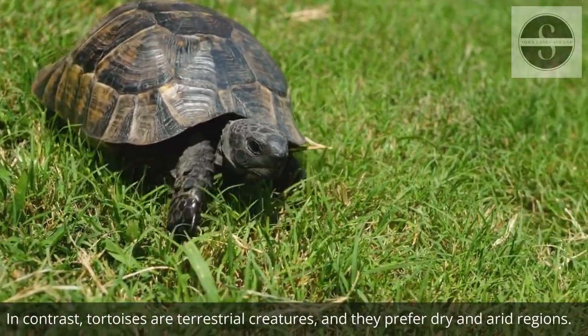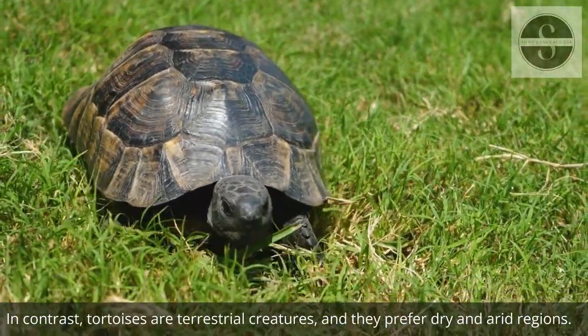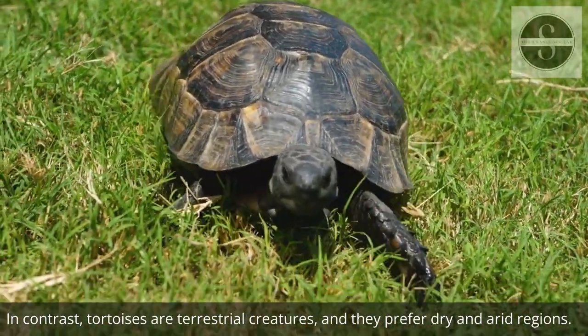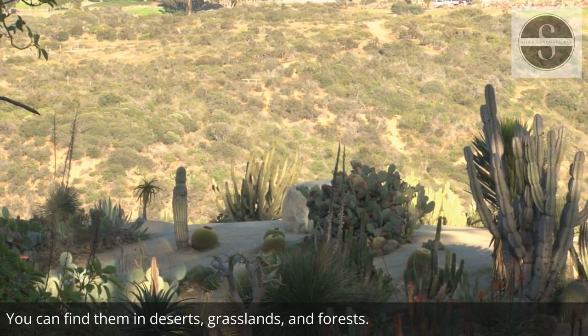In contrast, tortoises are terrestrial creatures and they prefer dry and arid regions. You can find them in deserts, grasslands, and forests.